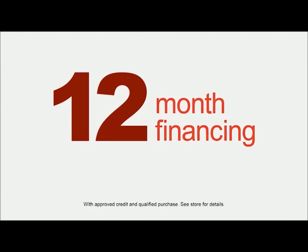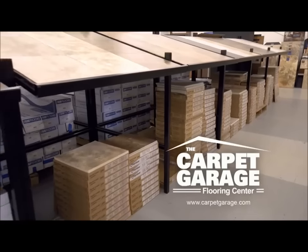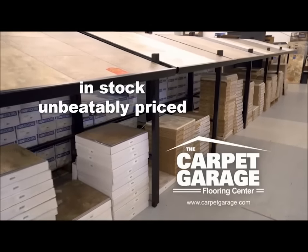Ask about special 12-month financing, too. Congolium Dura Ceramic — in-stock and unbeatably priced at the Carpet Garage.